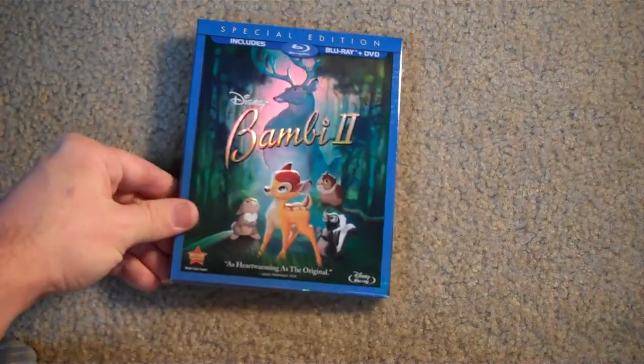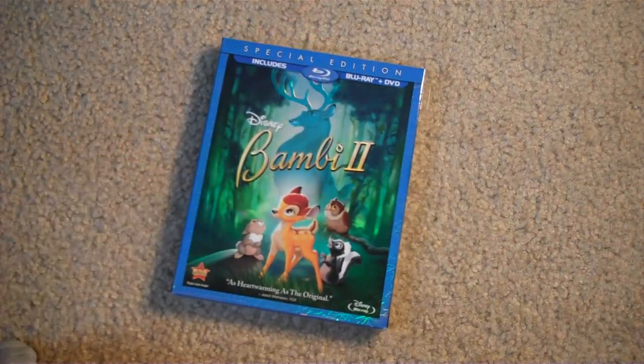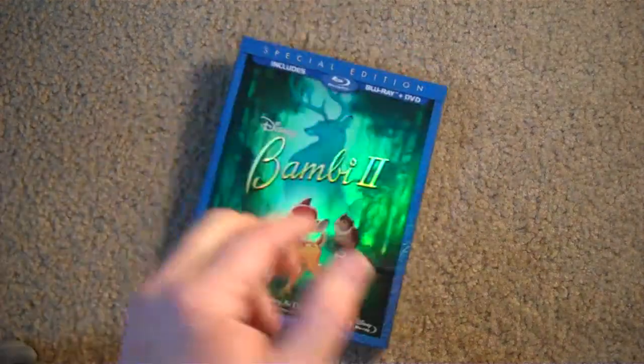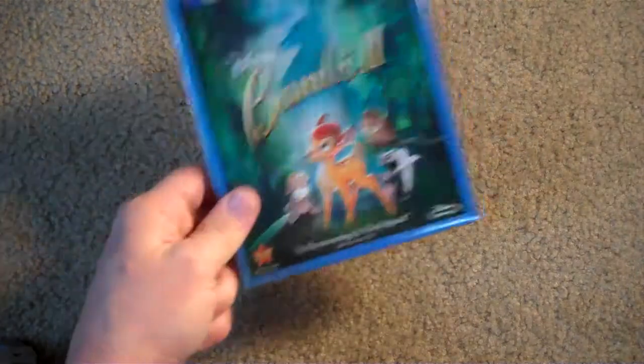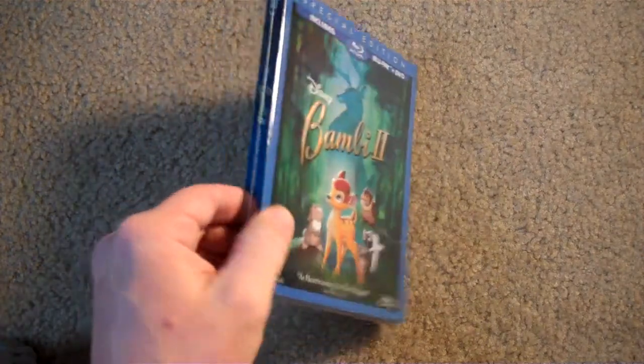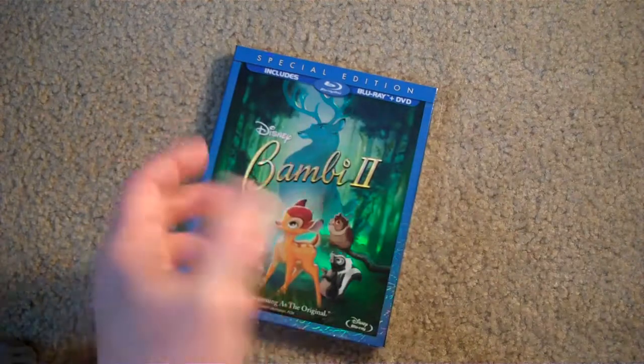Now let's get into some of the slipcovers. First up — Bambi. Bet you didn't see that one coming. Actually, this is Bambi 2. I guess this was sent to me kind of like on accident because I didn't check off the do-not-send for this month. But they sent it to me anyway. The family will like it, the kids will dig it, so obviously I'm going to keep it. I just didn't want to spend $35 on a Disney flick. Decent looking slipcover though — Disney usually does put out good ones. It is embossed and holographic and all that good stuff. I'll definitely keep it and take my 125 Disney reward points.